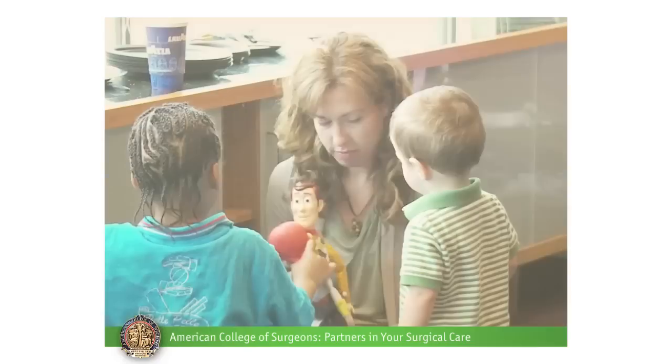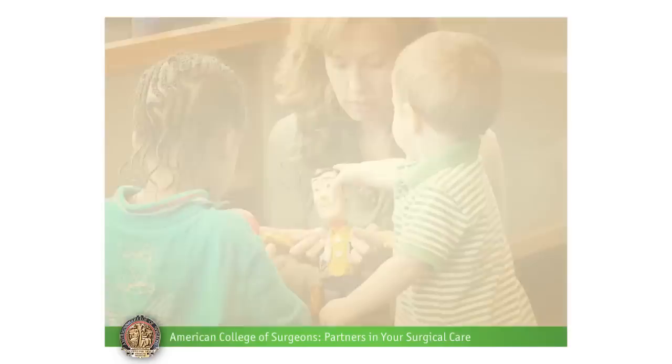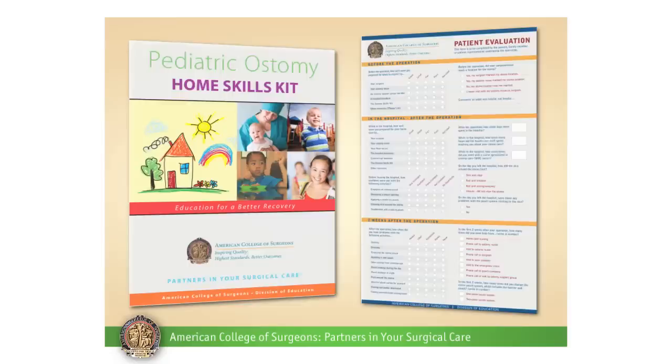Congratulations on completing your ostomy skills program. Remember to call your surgeon or nurse if you have any questions. We hope that you find this program helpful. Please complete your evaluation in the Ostomy Home Skills Kit and mail it to us, or go to the American College of Surgeons website, surgicalpatienteducation.org, and give us your feedback. This should be done after your first post-operative visit with your surgeon.